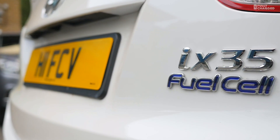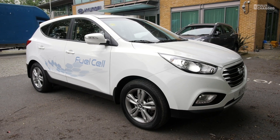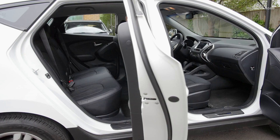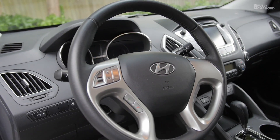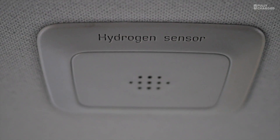The Hyundai iX35 fuel cell car looks like many other small SUVs. On the outside, other than the fuel cap, it all looks very familiar. Likewise the interior. There's very little to tell you this car is powered by what could be revolutionary technology. Although there is one clue — up on the roof lining is a hydrogen sensor.